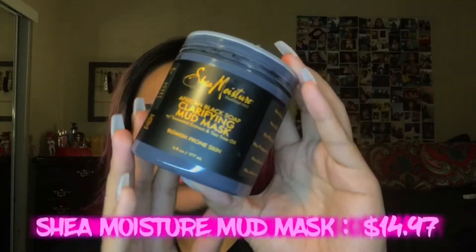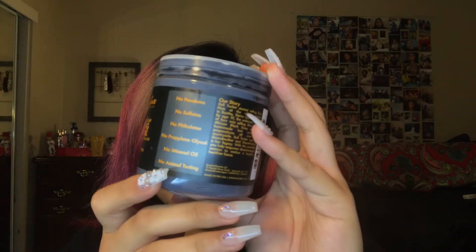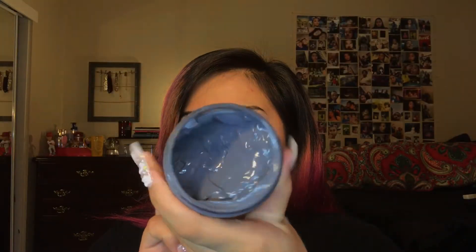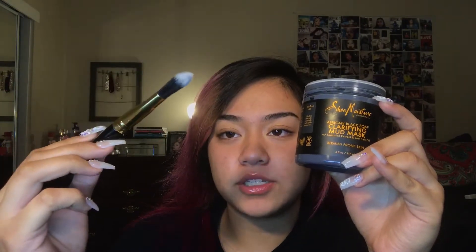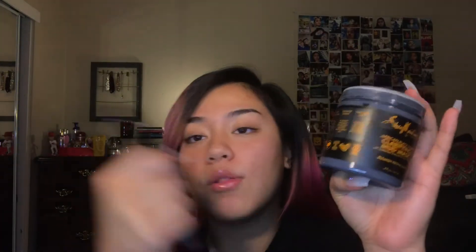So after I use my face wash, usually the second step is I use the Shea Moisture African Black Soap Clarifying Mud Mask. This has African Black Soap, Tamron Extract, and Tea Tree Oil. It looks like this — it's not super runny, it's pretty thick. It has a creamy consistency. When I use this mask I use a foundation brush. After I wash my face and dry it, I apply this all over my face.